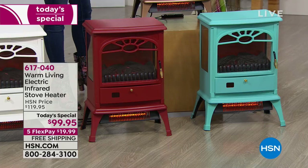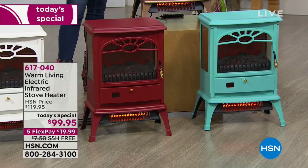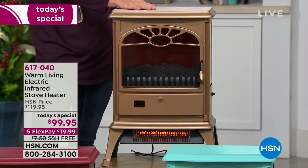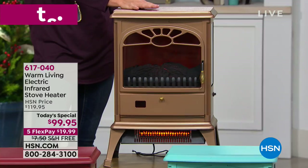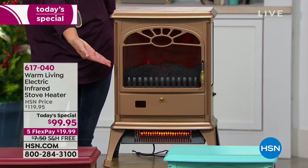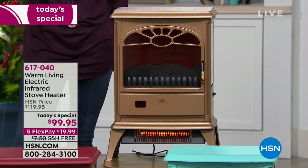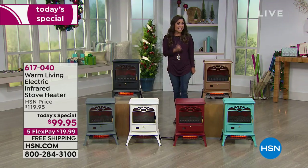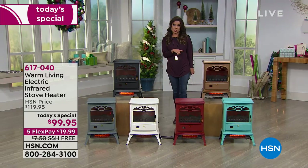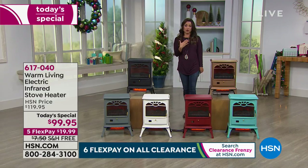How beautiful would this be next to your Christmas tree? This is the red — it's like a brick red color. Next to that is the aqua, a fun, fresh, modern, bright pop of color. And the copper — we're down to 10 left of the copper, so if you want that one, order it now and then watch the presentation, because you can always make returns but you can never bring a color back. $99.95 is our price for today only. We have five flex payments, so under $20 to get this home, and it's free shipping and handling.